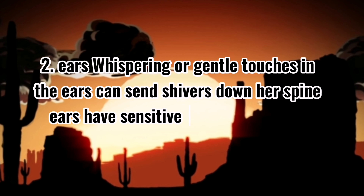3. Inner thighs. Teasing the inner thighs, which are close to sensitive areas, can be incredibly arousing.